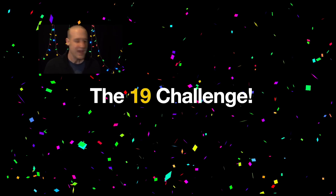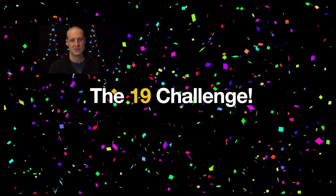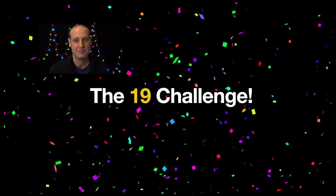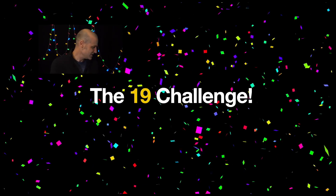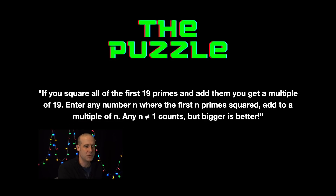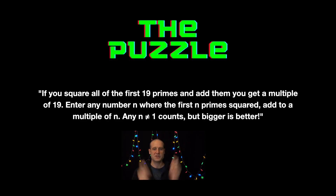I can even animate this. So Deanna, who makes these solution presentations for me, put this in. It's a very festive end-of-season celebratory video. And the 19 challenge was to — the puzzle was: if you square the first 19 primes and add them together, it's a multiple of 19.